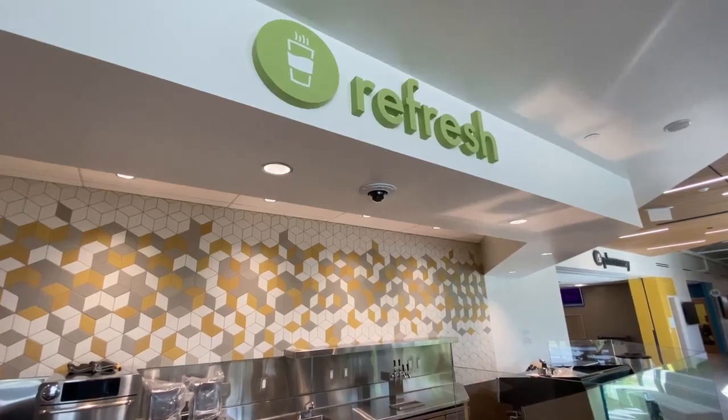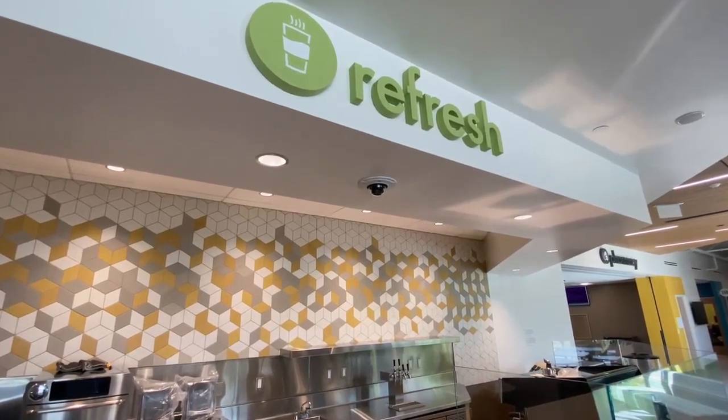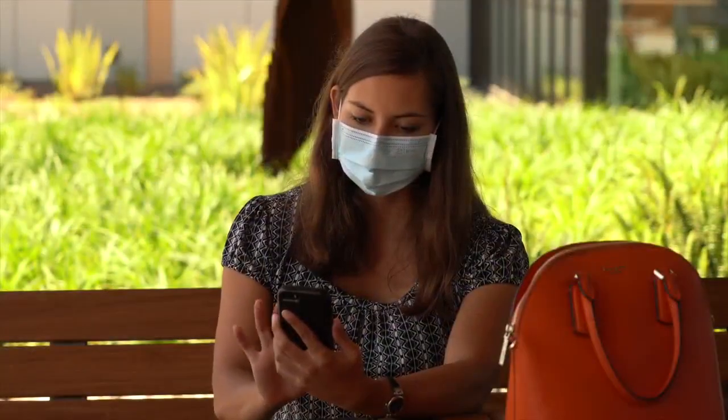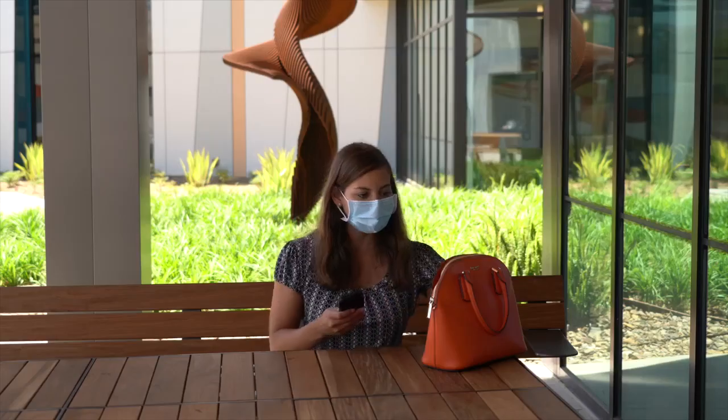The time beforehand can be used to have a healthy snack at our Refresh Cafe, or to visit our courtyard to enjoy the outdoors. If you choose, we will send a text to your mobile device when your appointment is available.